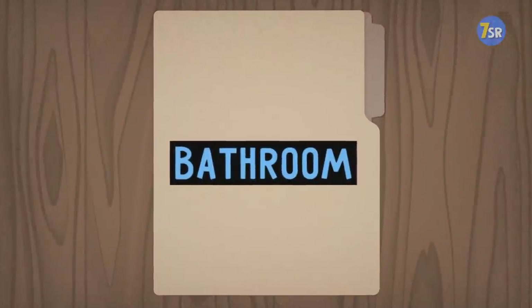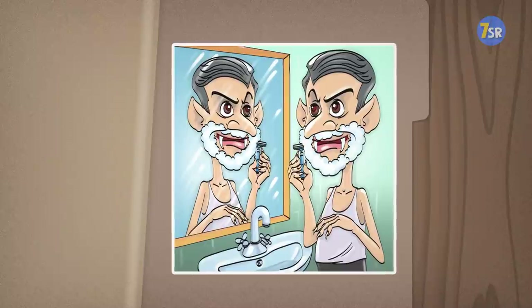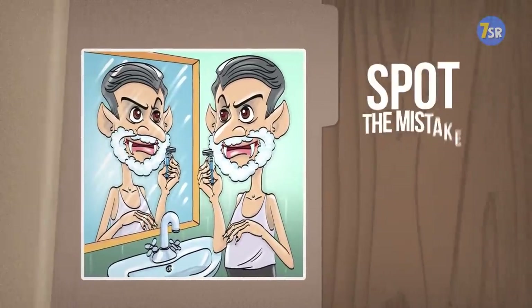Bathroom. Good morning, Mr. Dracula. Careful with that shave — you might nick yourself. Wait, do vampires bleed or not? That's not the point here. Something's amiss and I want you to tell me what it is.